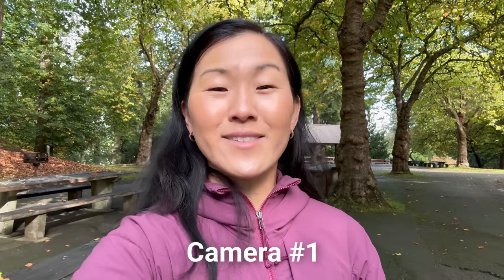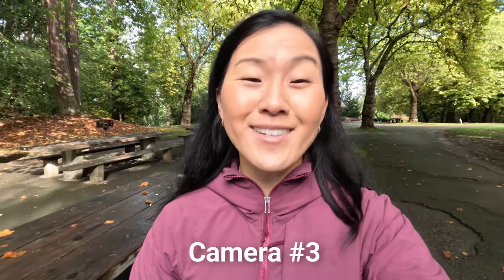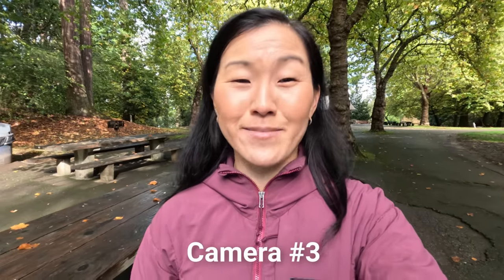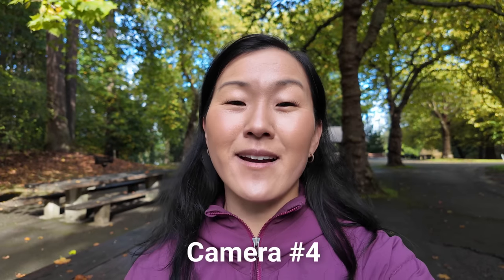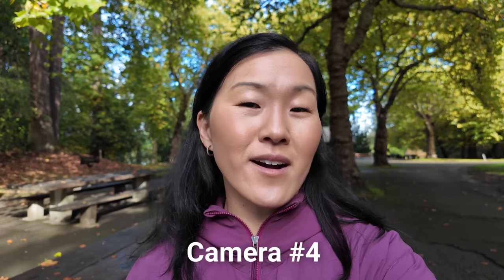As a vlogger and content creator who's constantly on the go, I look for four key features in my ideal camera: image quality, audio quality, stabilization, and ease of use. They also have to be pocket-sized or compact and relatively affordable. In this video, I'm going to talk about five brand new cameras that came out in 2023 that check all of those boxes.